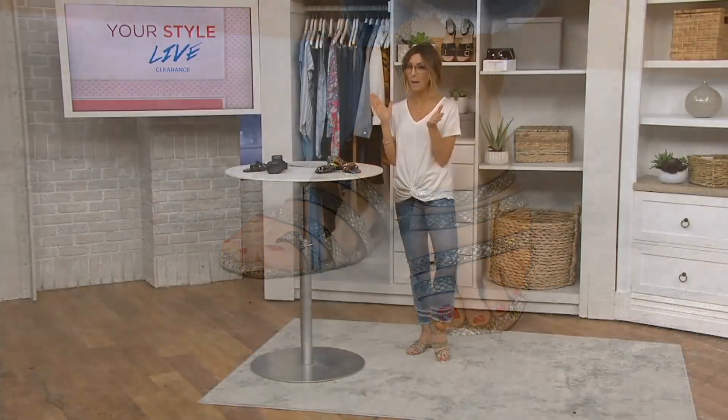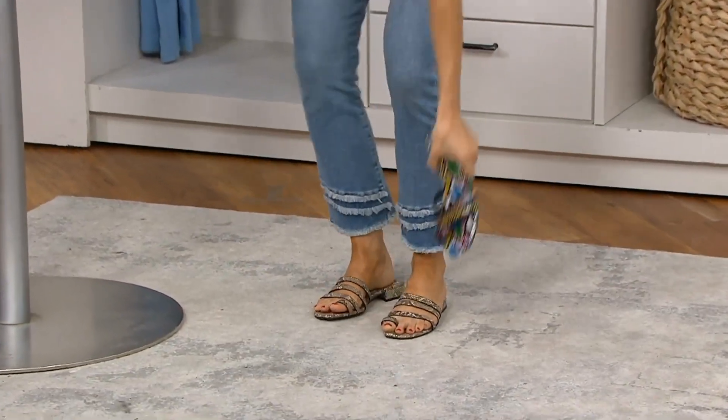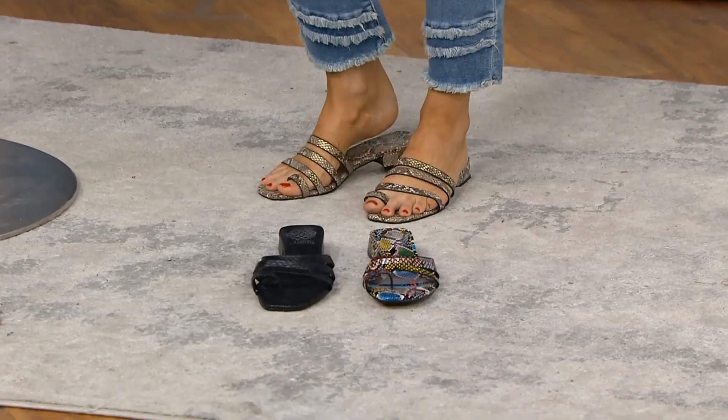They add so much to your outfit, and they're $49 — down from $99. That's a huge discount, basically 50% off. As Kathy said, they just make your outfit. And when you try them on, you really get a perspective.